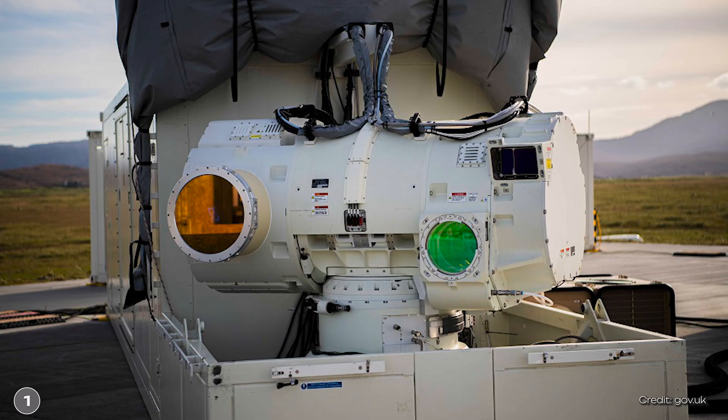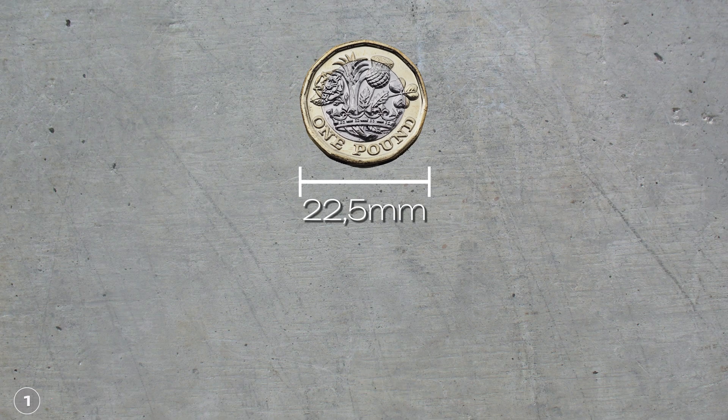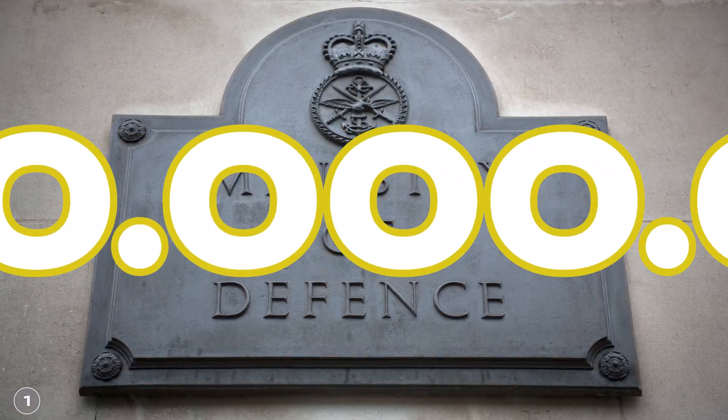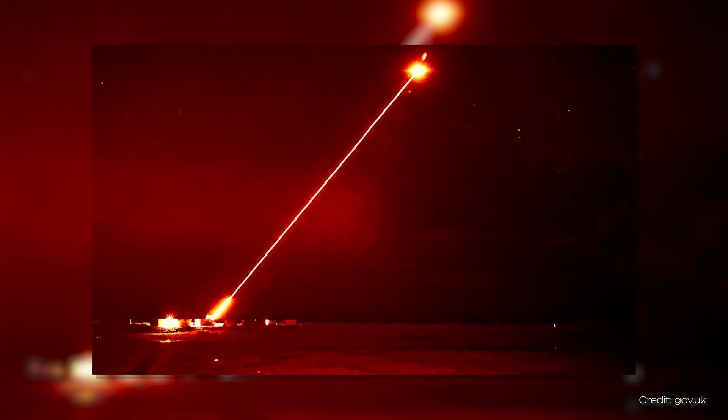To be precise, it is about one of the British military's latest developments: the Dragonfire Laser Weapon. It was tested at the beginning of this year and is said to be able to hit a one-pound coin at a distance of one kilometer. The British government wants to provide several million pounds to make it ready for war. Welcome to the German Science Guy — Jacob here, and in Germany we say: Los geht's!